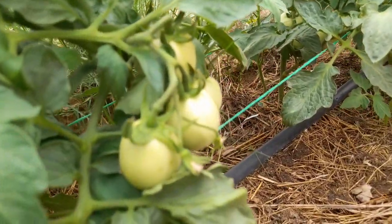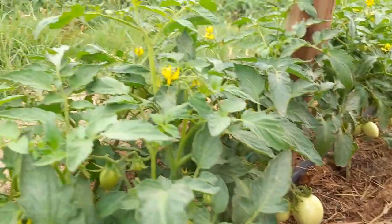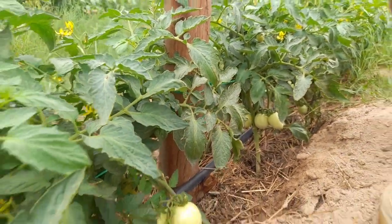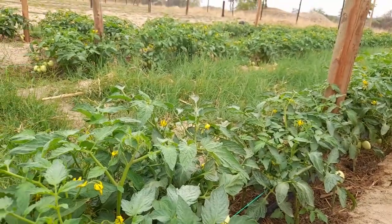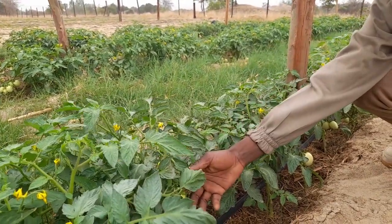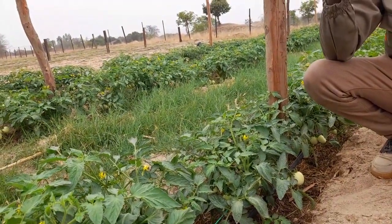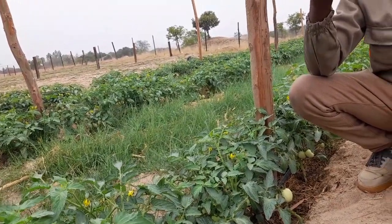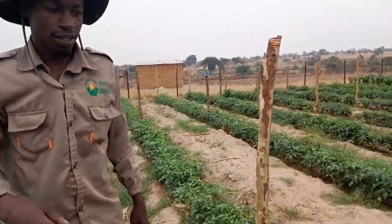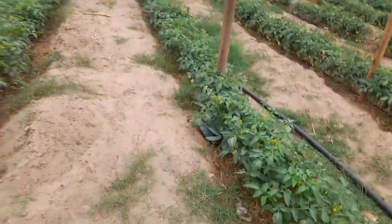They told me the tomato is a month and three weeks old. The leaves are not showing any forms of discoloration, implying that as far as fungal infections are concerned — one of the most threatening problems tomatoes have — we have that covered. As long as the crop has healthy leaves, it will always have healthy produce. So far I've only come across one fruit which shows signs of damage, but it's not a deficiency or anything like that.